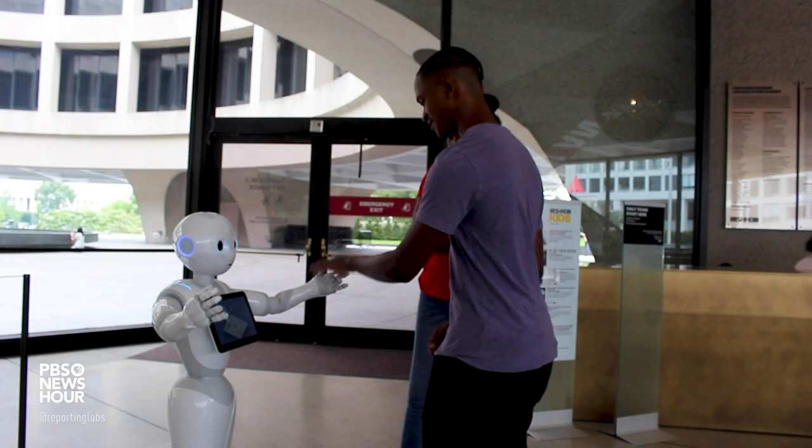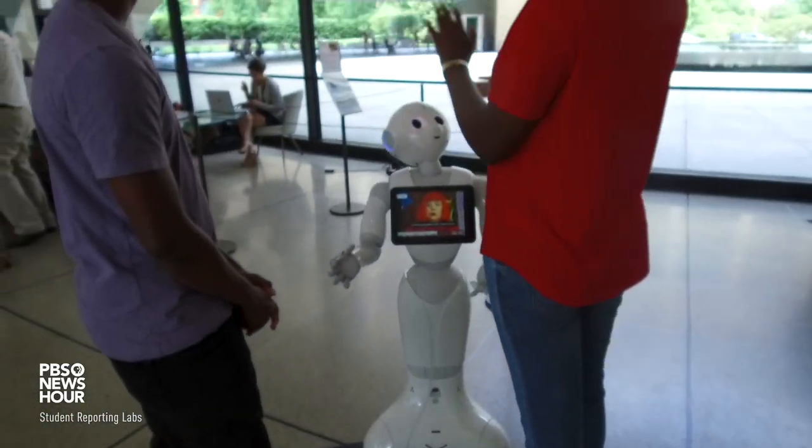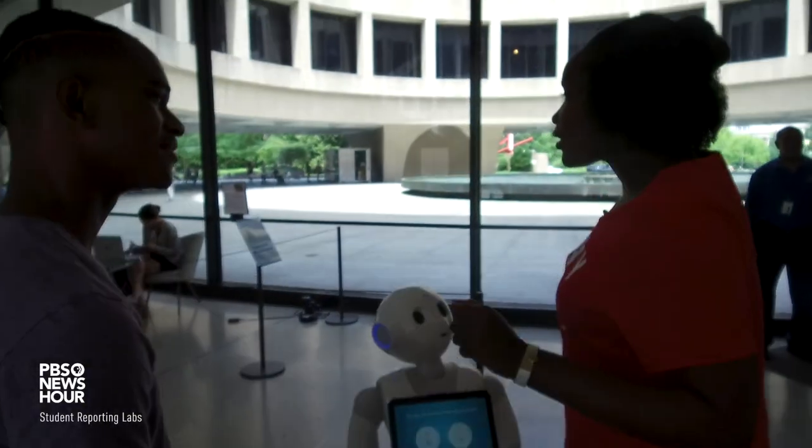By working with Pepper, I've been able to really understand how the technology in these museums is working and seeing how technology is changing and really becoming more incorporated with public use.